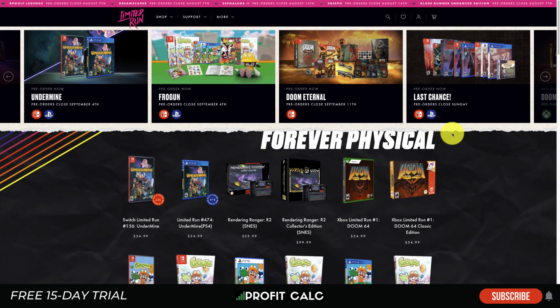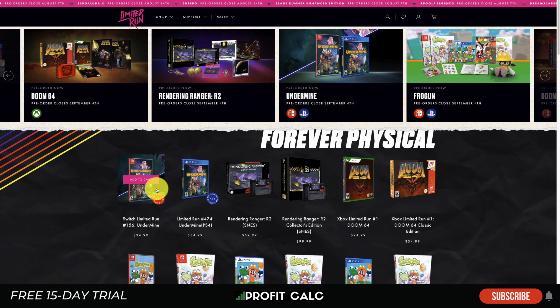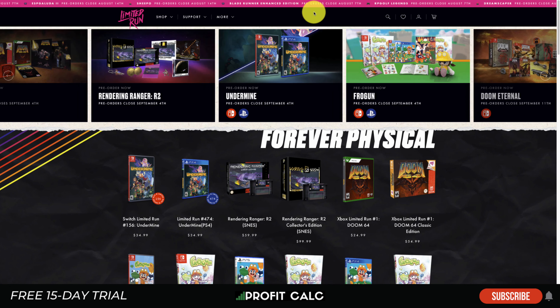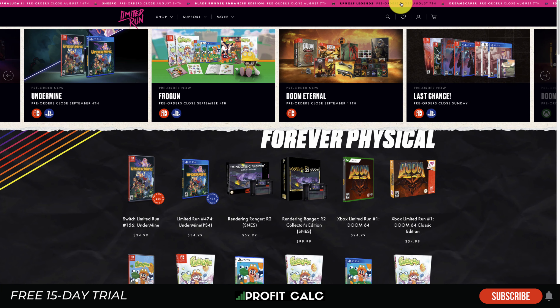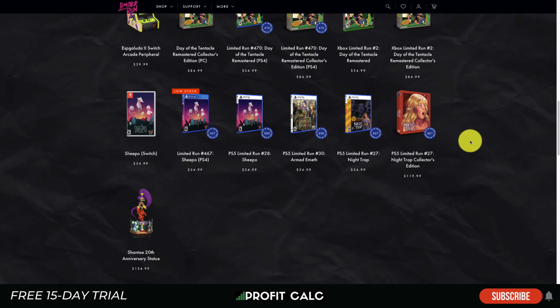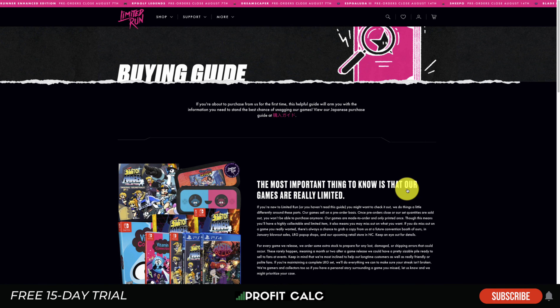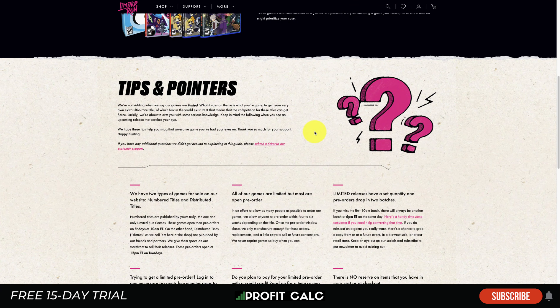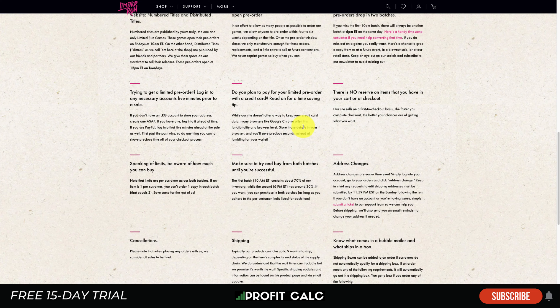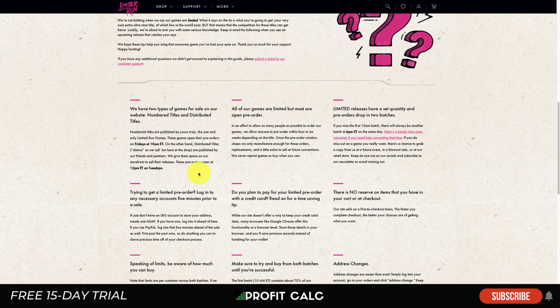The last store is Limited Run Games — a gaming website focusing on physical goods and limited-edition video game packages. Right off the bat there's a strong color theme and a rotating header bar cycling through several messages with links to top sections like Blade Runner Enhanced Edition, RPG Golf Legends, and Dreamscaper. One section to take inspiration from is the Buying Guide, which arms first-time buyers with the information they need, including a short description of how it works along with helpful tips to make the purchasing process smooth.